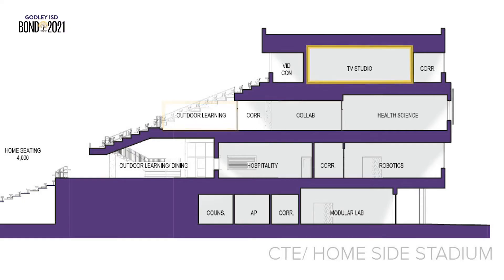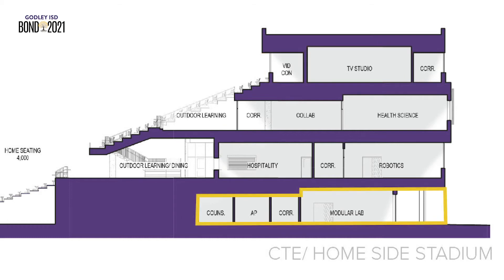The fourth floor AV space will be multipurpose with equipment and collaborative spaces set up for both the AV program and the stadium production needs. Additionally, there are other shared restrooms and hospitality areas on the first floor to support the baseball and softball fields.